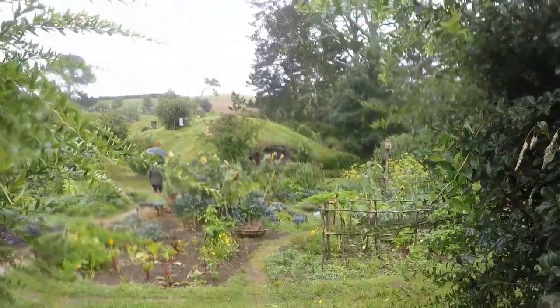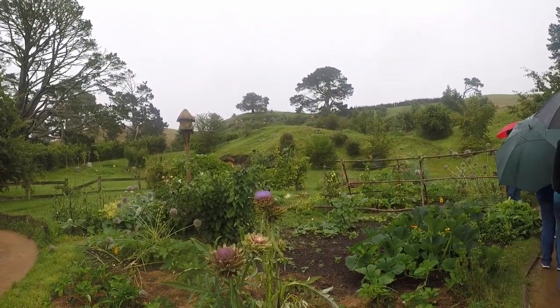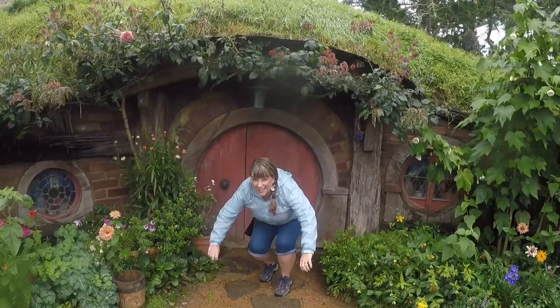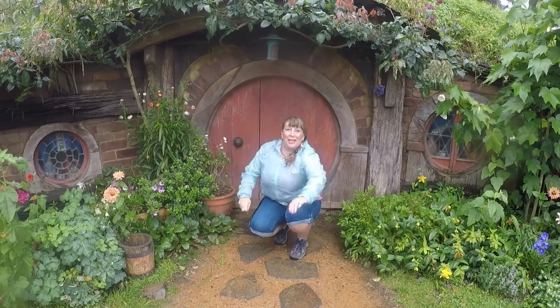We've got the Shire vegetable garden which is a real vegetable garden. I'm now in front of a real live Hobbit hole and it's lovely — it's just about the right size for me. It's very cute.